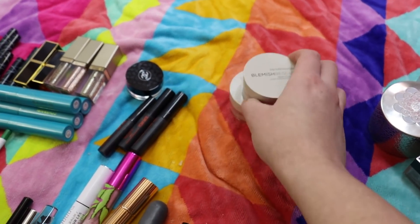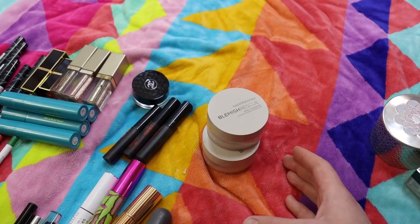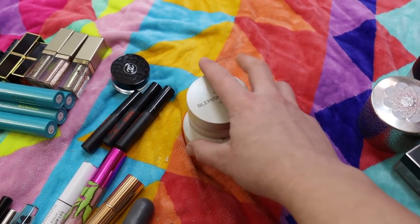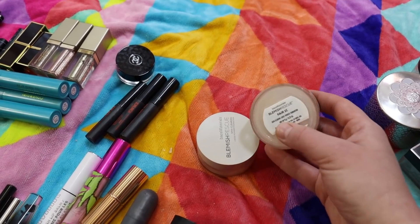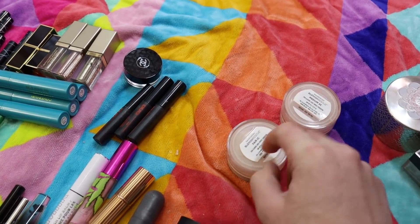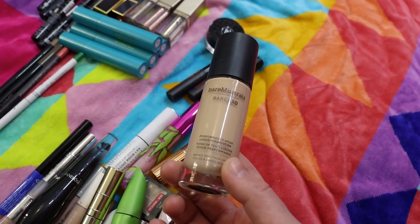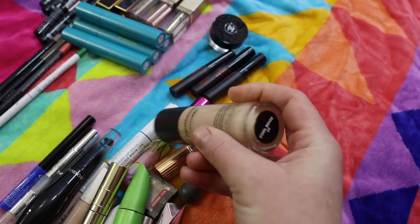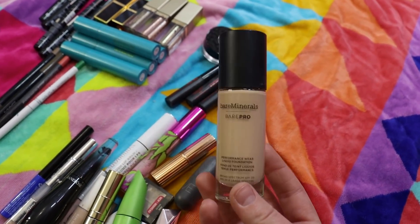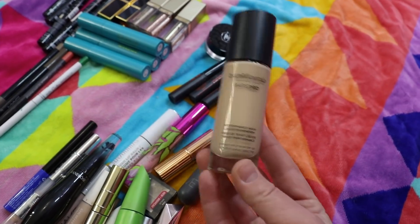I used up two of the bareMinerals Blemish Rescue foundations. It's a little thicker than what I really like nowadays but it is a really pretty mineral foundation. I use Fair 1C with Medium 3C — lighter shades on the high points of my face and the deeper around the perimeter, then buff them together. I also used up one of the bareMinerals BarePro Foundations — one of my favorites with SPF 20, in Cool Beige. They've since redone some colors and I don't think this shade is sold anymore, so I'm working through the ones I have. The newer shade Flax is one of my perfect shades.